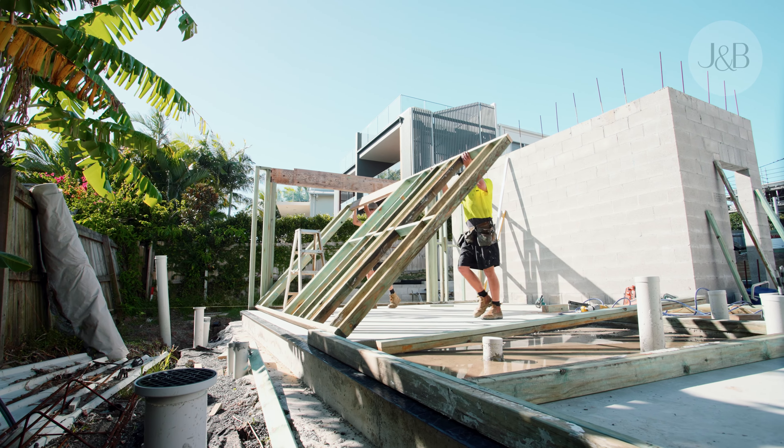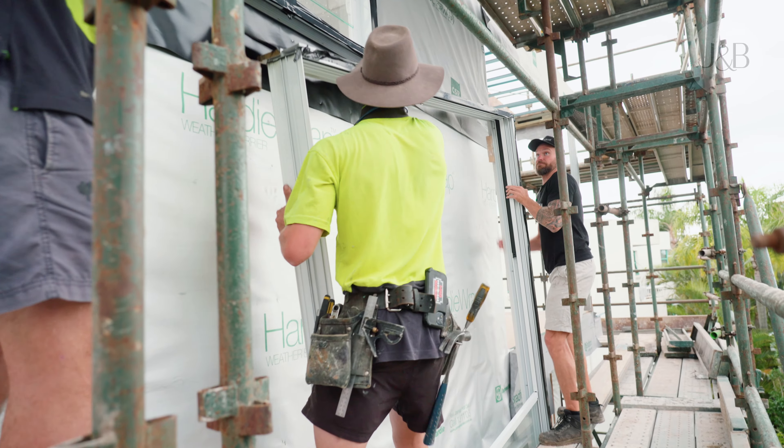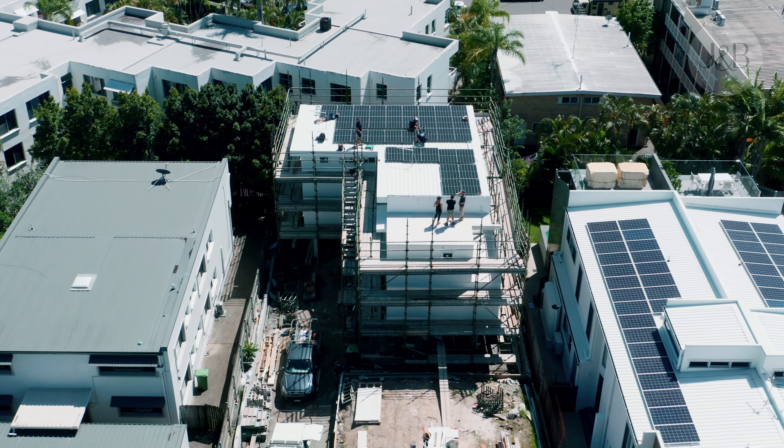And it's led us to where we are now at the Beach House build. This one's actually our biggest project to date, and it is our home. So we wanted to take you on the ride with us and give you a behind the scenes look at what goes on with small scale development.